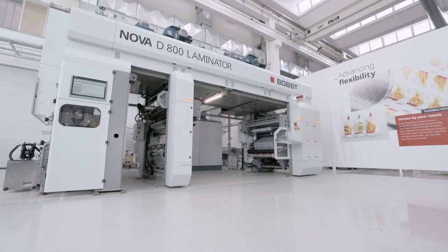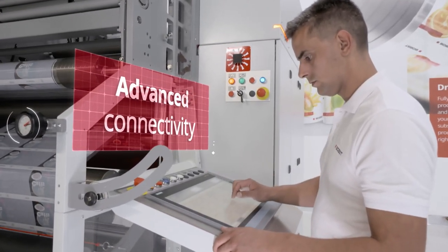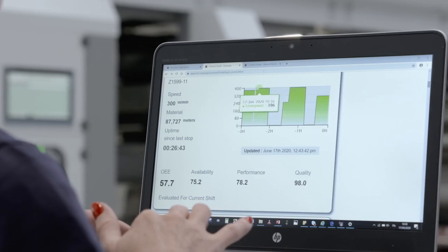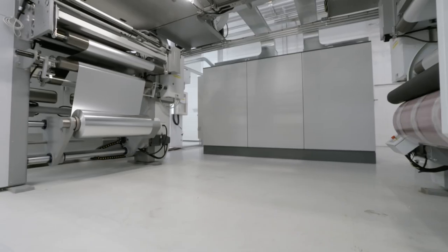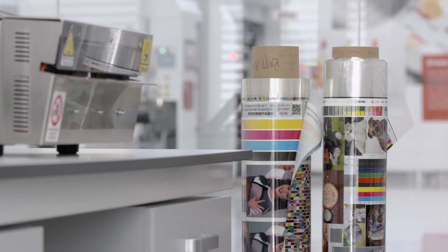The BOPST NOVA D800 Laminator incorporates the advanced Sphere HMI with state-of-the-art data collection and connectivity features, allowing full production and quality control, as well as benefiting from remote services. If you'd like to see the Laminator in action, visit our Competence Centre.